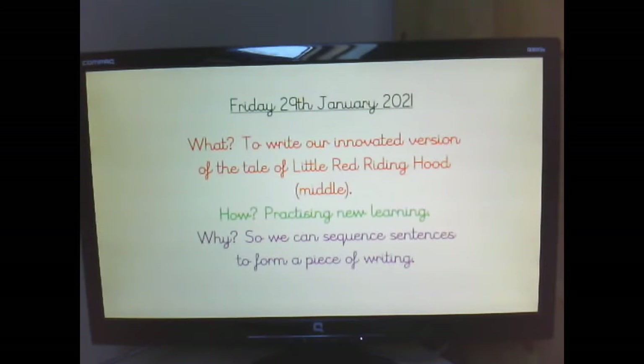Hello, it's Miss Khan here on Friday the 29th of January 2021. Well done for all your amazing writing of plot point four and plot point five of the middle of your innovated version of Little Red Riding Hood.